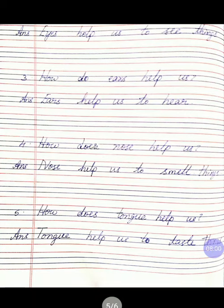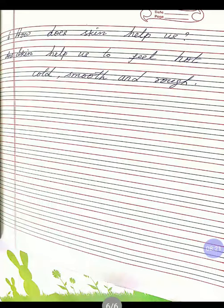Fifth question: how does the tongue help us? Answer: tongue helps us to taste things. T-O-N-G-U-E tongue, H-E-L-P help us to T-A-S-T-E taste T-H-I-N-G-S things. Sixth question: how does the skin help us? Answer: skin helps us to feel hot, cold, smooth and rough. S-K-I-N skin, H-E-L-P help us to F-E-E-L feel H-O-T hot, C-O-L-D cold, S-M-O-O-T-H smooth, and R-O-U-G-H rough.